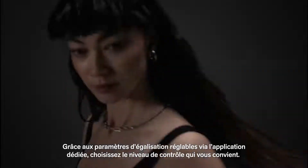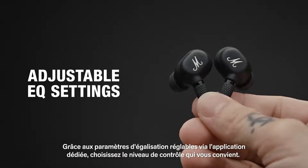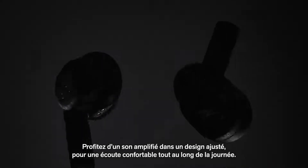Have as little or as much control as you like, with EQ settings that can be adjusted in the dedicated app. Experience amplified sound in a well-fitting design that is made for all-day listening.